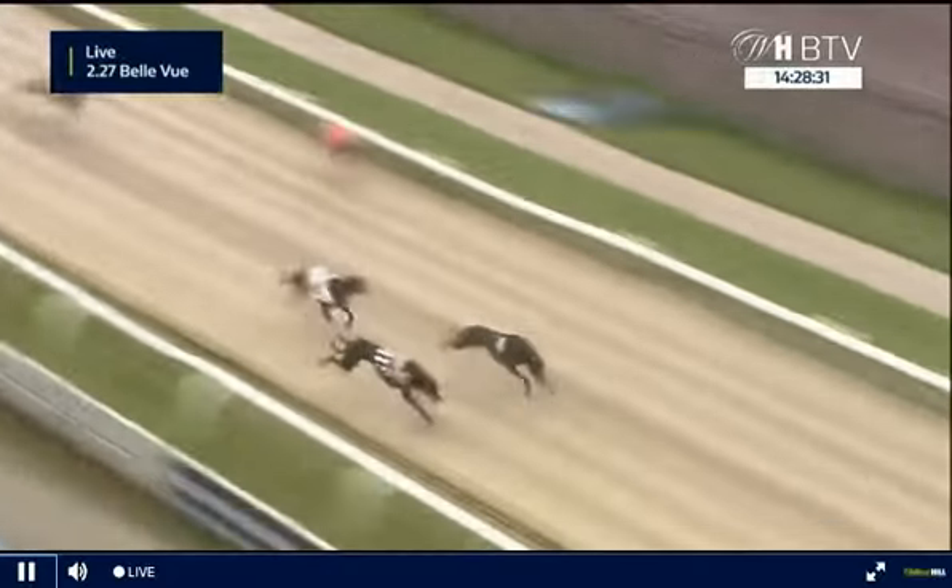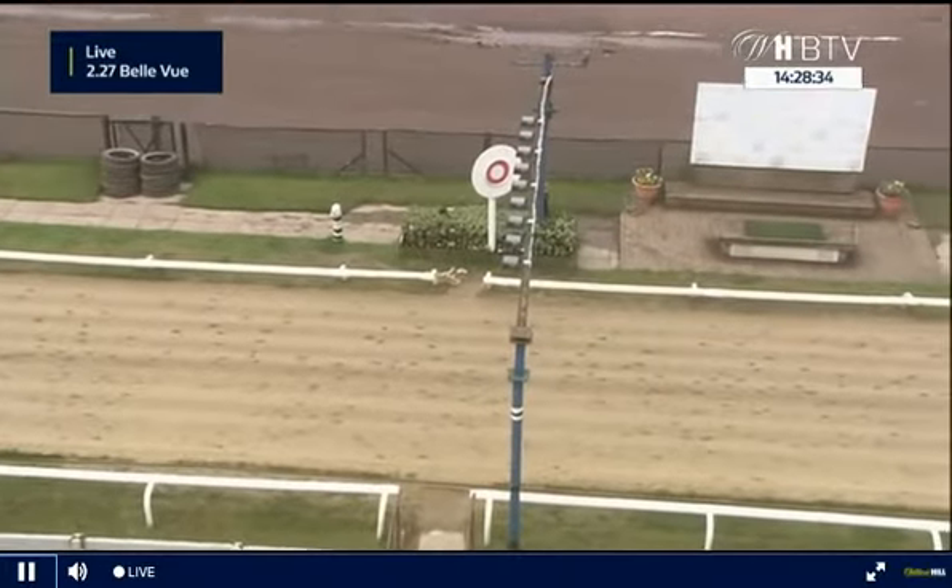It's 6 from 4, 4 from 6 up towards the line — very tight. It's 4 and 6 in a photo.